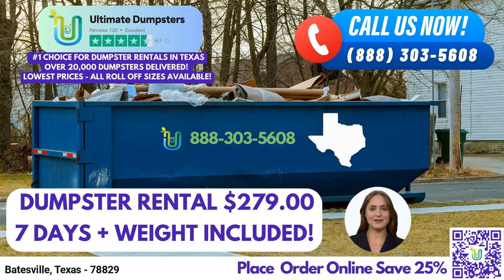Our pricing is both flexible and affordable, allowing you to choose the best option that suits your budget. We provide free quotes and estimates for every job and customer, ensuring transparency in our pricing structure. Additionally, if you place your order in the morning, we offer same-day delivery to meet your urgent needs.